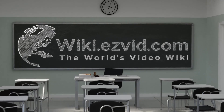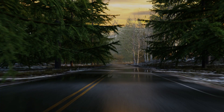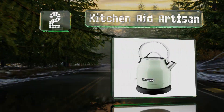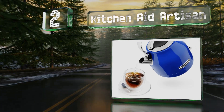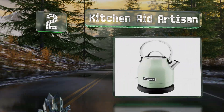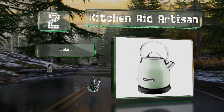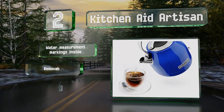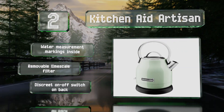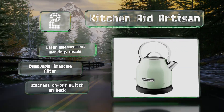At number two, the KitchenAid Artisan may be difficult to distinguish from old stovetop models with its rounded shape and smooth aluminum handle. This nostalgic choice comes in a variety of vibrant colors or a sleek brushed stainless finish. It's got water measurement markings inside, a removable limescale filter, and a discreet on/off switch on the back.